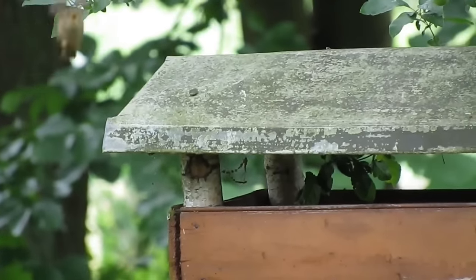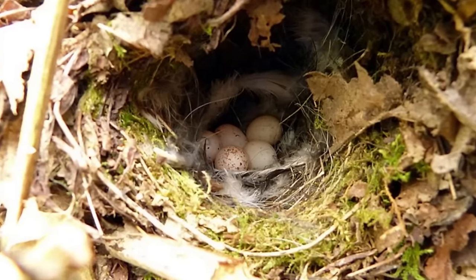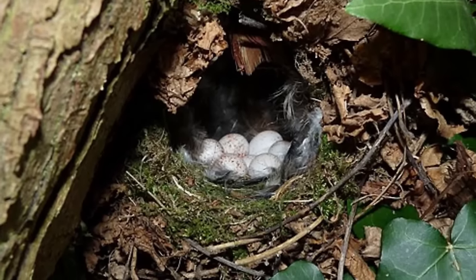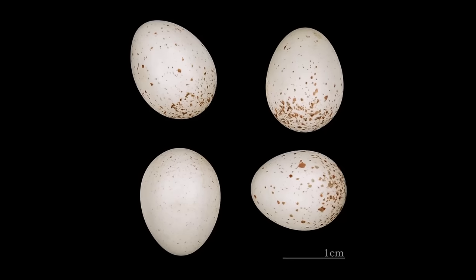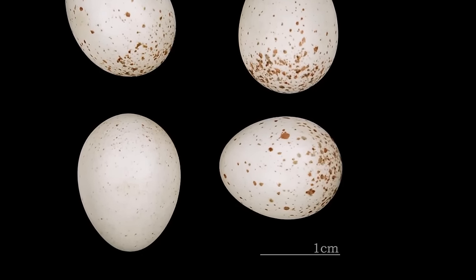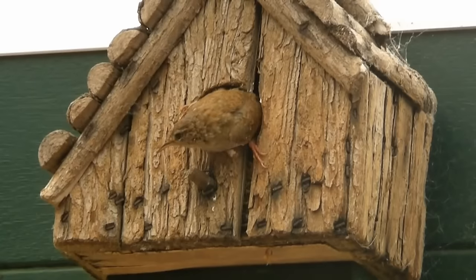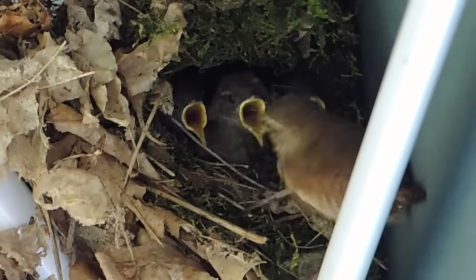If the female is impressed, she'll pick one of the male's nests, line it with feathers and then begin to lay her eggs. She'll usually lay between 5 and 7 eggs, although they have been known to have as little as 1 egg or as many as 11. These are white with various amounts of red speckles and measure between 16 and 17mm long. The female incubates these alone for 13 to 18 days, and once the chicks hatch, both parents share the feeding duties.